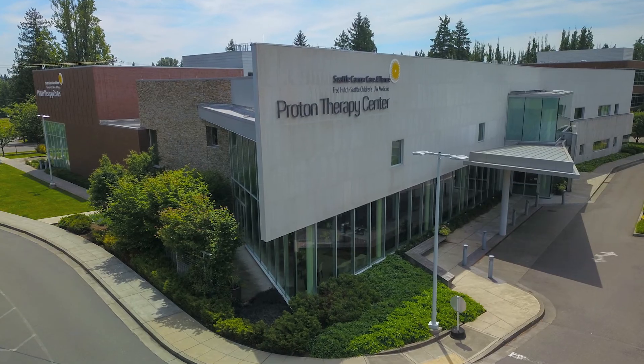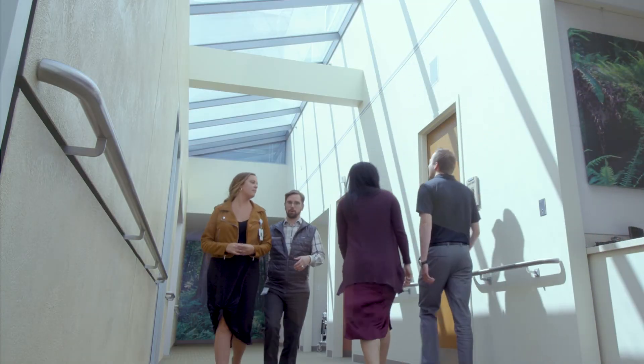Our center opened in 2013 and we treat several hundred patients with cancer every year. Of the patients with prostate cancer, the vast majority are cured of their cancer with excellent quality of life. Most telling, our past patients continue to remain passionate advocates for our center as well as for proton therapy.